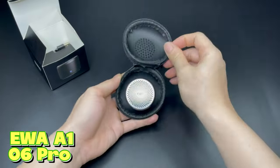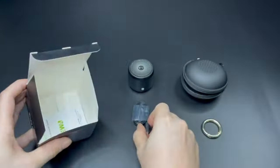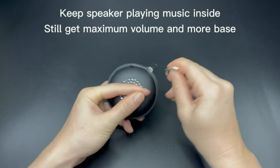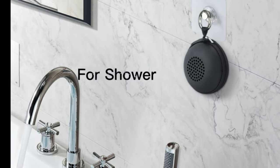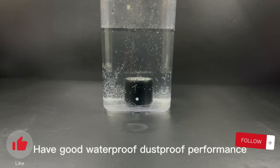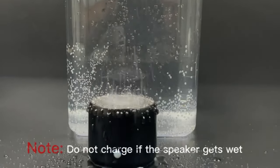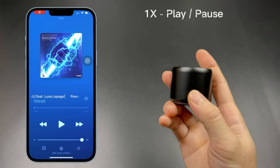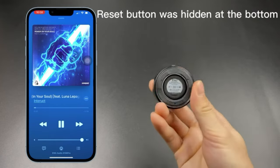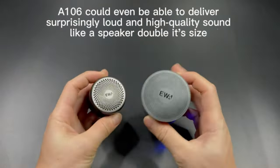EWAA 106 Pro. Unbox this marvel of technology and experience the sleek black design that combines style with functionality. When adventure calls and you crave the perfect soundtrack, the EWAA 106 Pro is your reliable travel companion, packed and ready to go. The EWAA 106 Pro is equipped with a custom base radiator that turns any space into an acoustic wonderland. It doesn't just play it safe — it thrives in water with an IP67 waterproof rating.